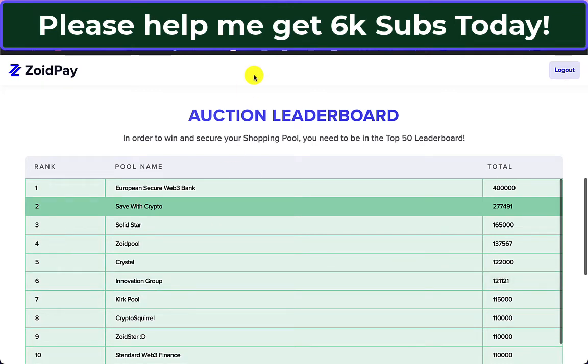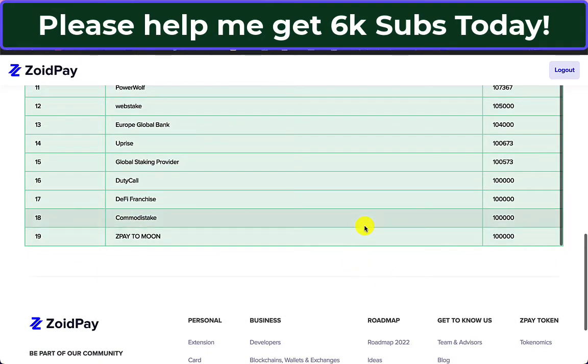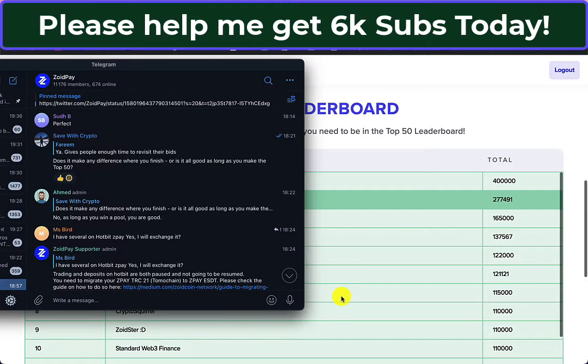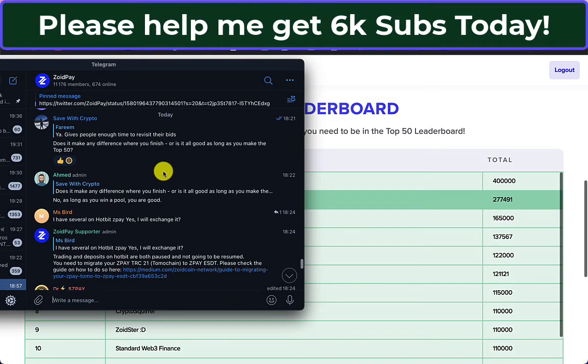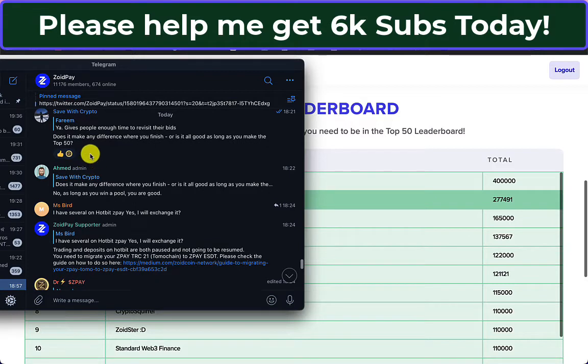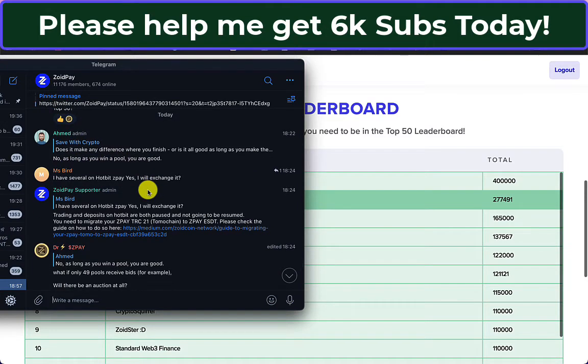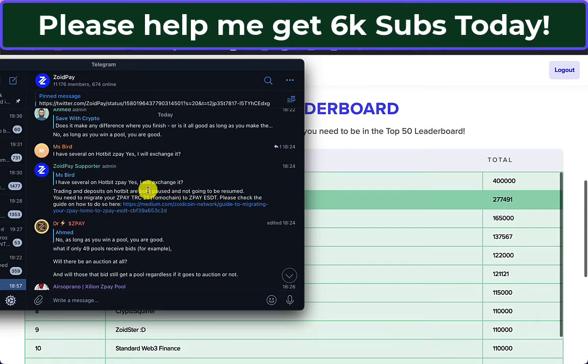If anyone knows anything different, please let me know. I haven't got enough to overtake number one, so it looks like I'll be number two or possibly less if someone comes in with a lot of money. I did ask the question over on Telegram — does it make any difference where you finish, or is it all good as long as you make the top 50? Ahmed, an admin in the Telegram group, said no, as long as you win a pool you're good. So I don't need to be number one — looking likely I might get one, which is brilliant.